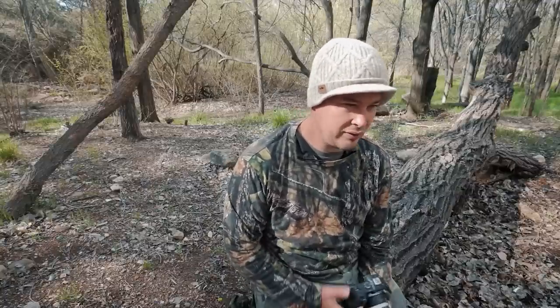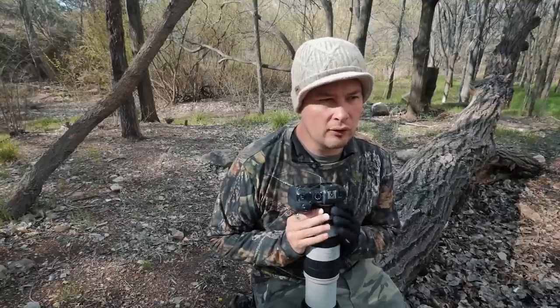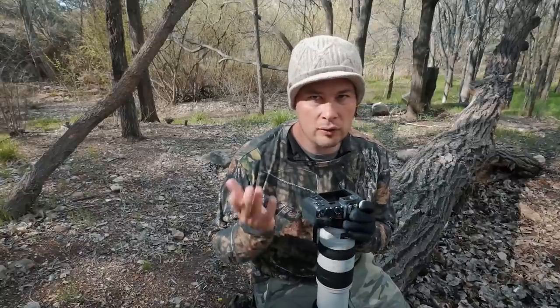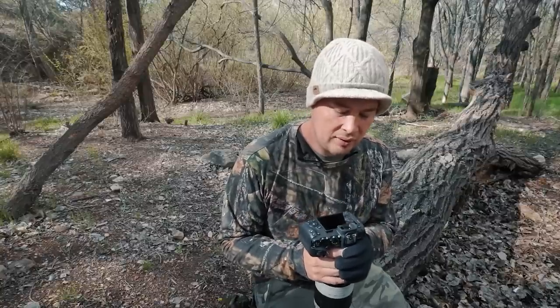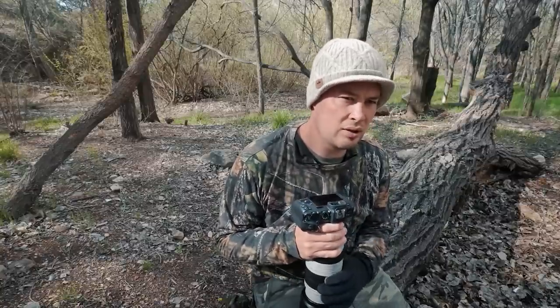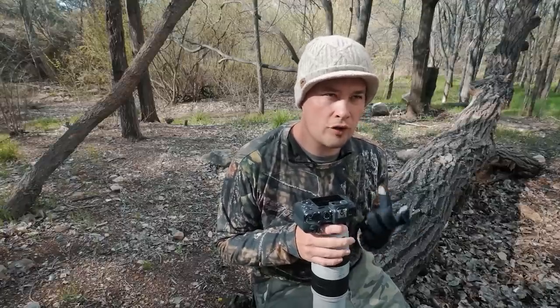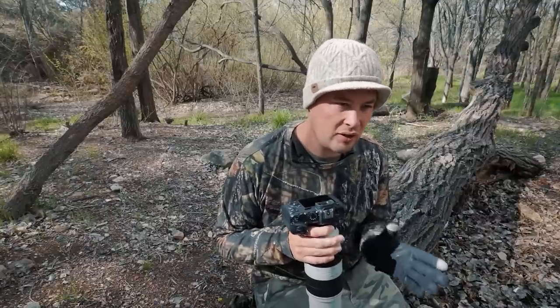Let's talk about a couple of unscientific things — I say that because I haven't scientifically tested them, but they're things I kind of feel. The first one is definitely autofocus. Having used this, and having used the R, and the 5D Mark IV, and the 1DX2, and the 7D Mark II, I feel like this is definitely one of the slower autofocusing cameras that I have. I feel like I've missed a few shots that I would have been able to nail with the other cameras, especially the 5D and the 1D.